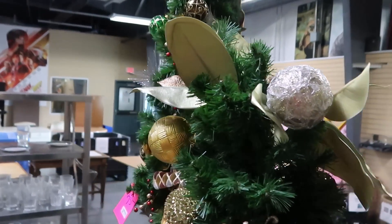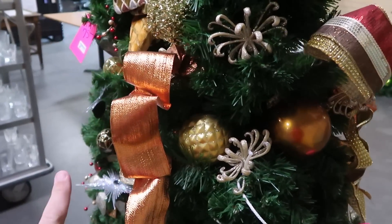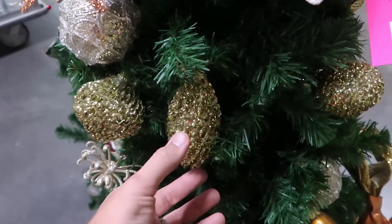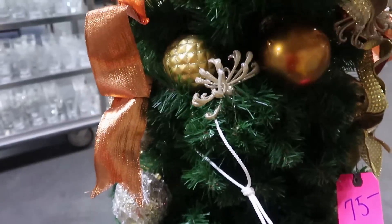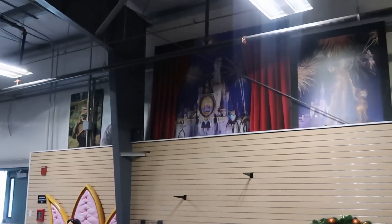Right behind us is actually some Christmas trees. They have a taller one and a shorter one — the taller one is $75 and the shorter one is as well. They have really ornate fancy Christmas balls all over and really nice Christmas garland. Imagine putting a Disney Christmas tree inside your house — how fun would that be?